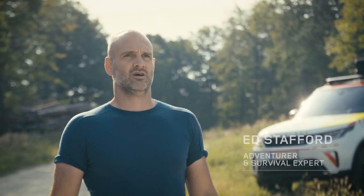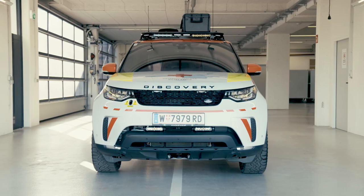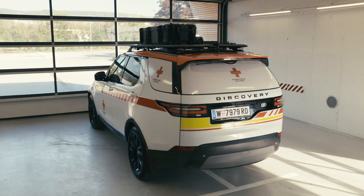Like Land Rover and the Red Cross, I've worked in some of the most remote environments around the world, and so when I was asked to take part in this joint training exercise, I jumped at the opportunity.